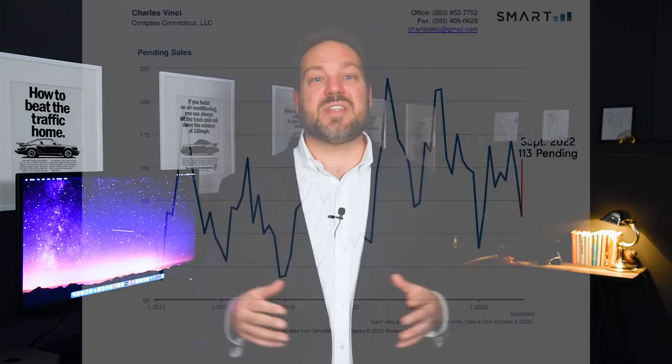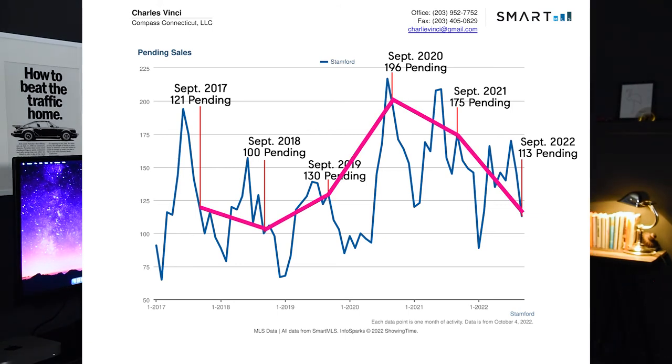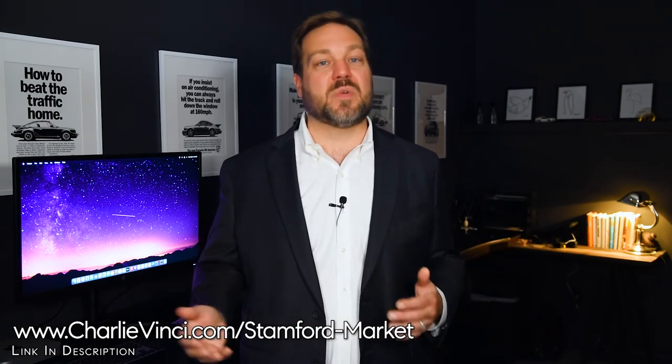Now taking a look at the pending sales in Stanford, we had 113 in September of 2022. In September of previous years, we had 175 in 2021, 196 in 2020, 130 in 2019, 100 in 2018, and 121 in 2017. To help you make a good decision on whether to buy or sell, I'm going to show you a historical trend that you may want to take into account.